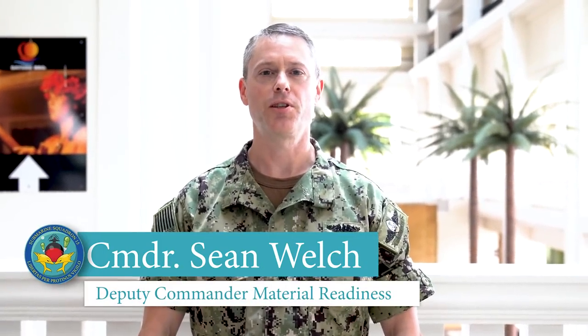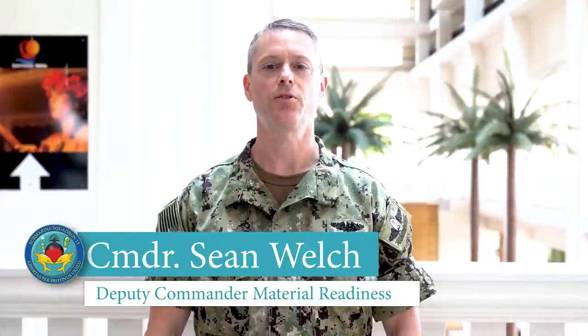I'm Commander Sean Welch, Deputy Commander for Material Readiness Submarine Squadron 15. Our squadron is one of several on-island responsible for assisting the sailors of USS Theodore Roosevelt through aggressive mitigation actions to combat COVID-19.